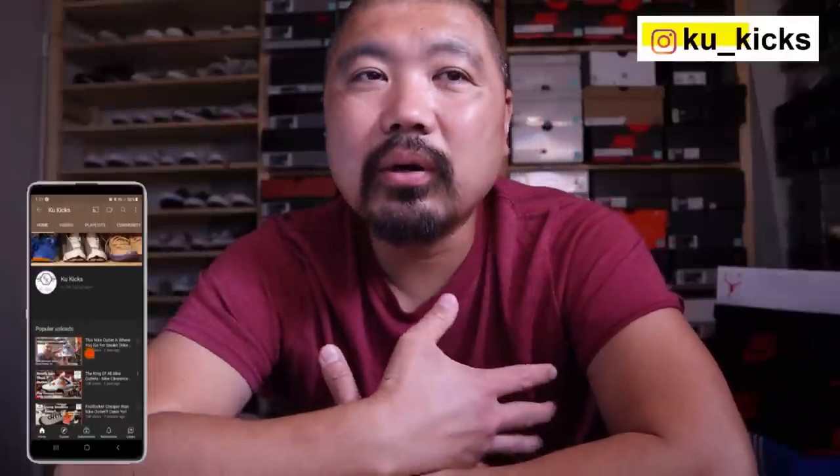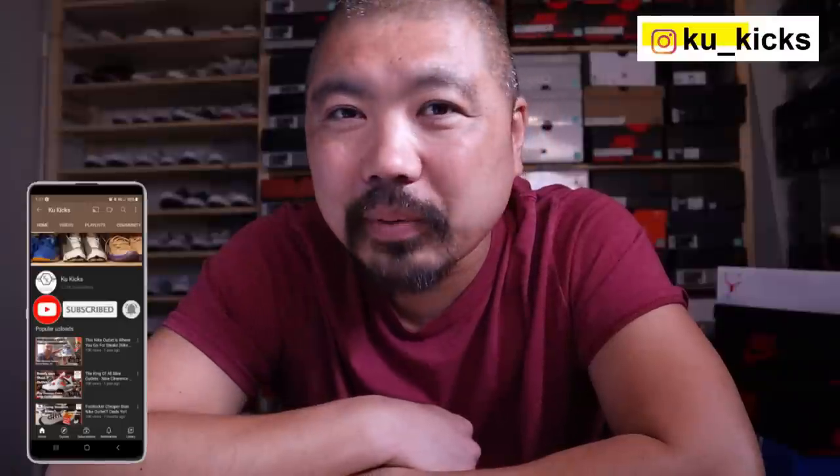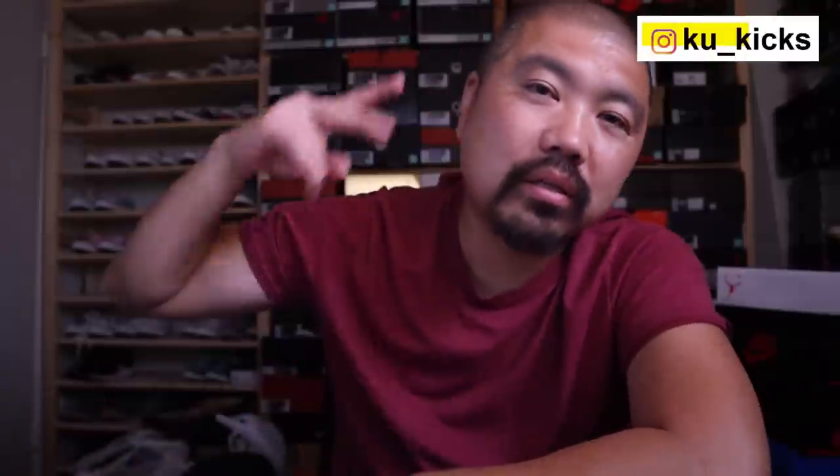Thanks so much for watching - really appreciate you guys making it to the end. Make sure you press that like button, and if you're new to the channel go ahead and press the subscribe button and click on the notification bell. I drop a ton of videos and should have another one coming out later today. Thanks so much for supporting the channel - see you guys in the next one, peace.